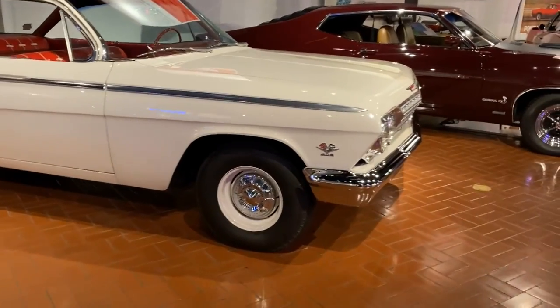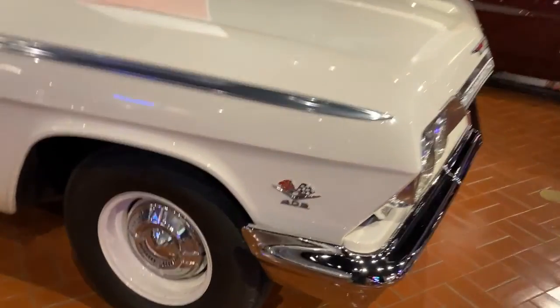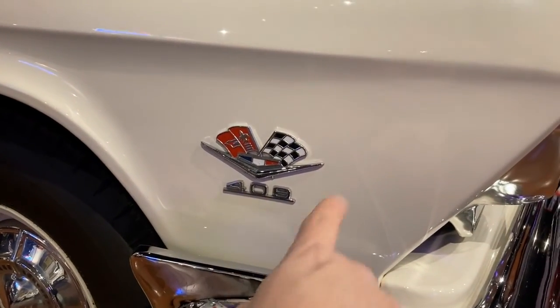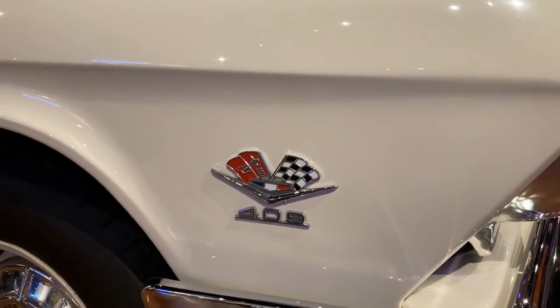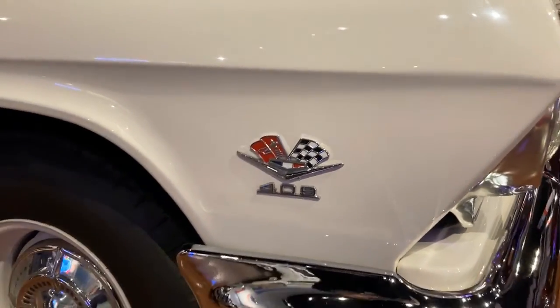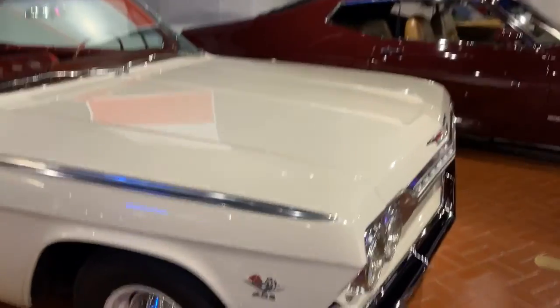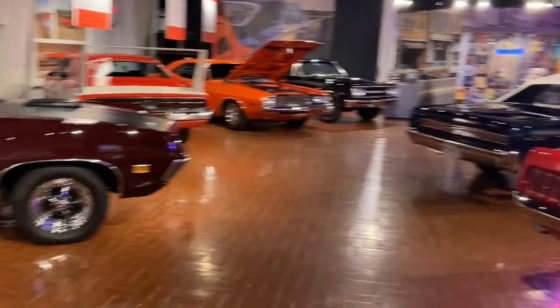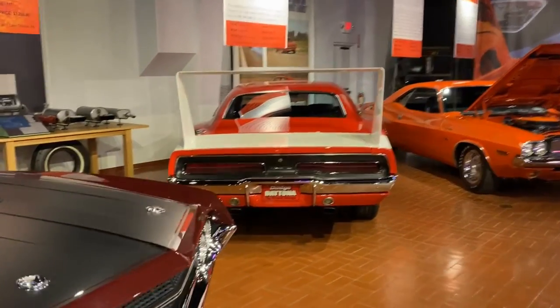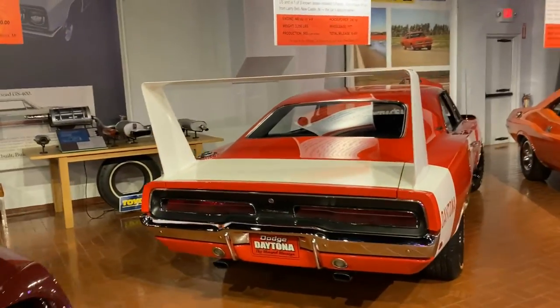If it doesn't have anything it's a six cylinder; if it only has the V it's a 283 cubic inch car; if it has the V and the flags it's a 327 cubic inch car; and then obviously if it says 409 it's a 409 cubic inch car. There's a nice Charger Daytona — love the big wing cars. Very nice setup.